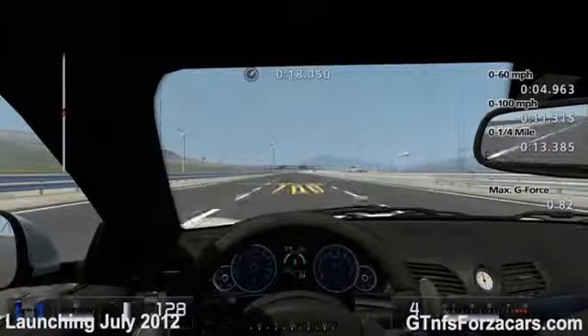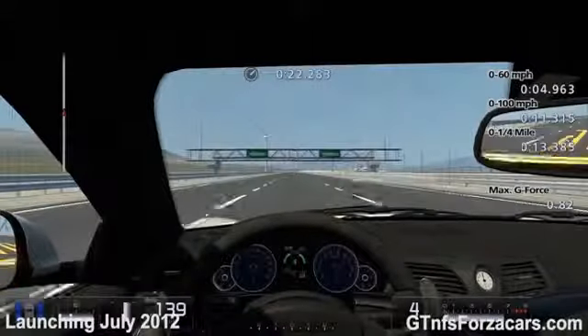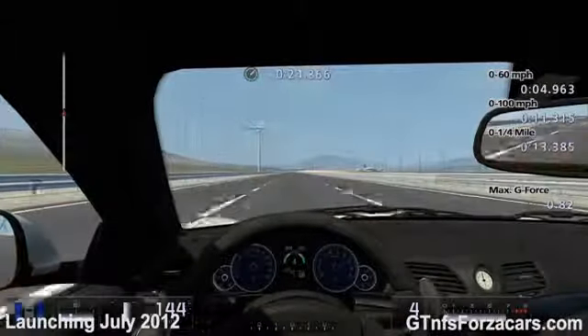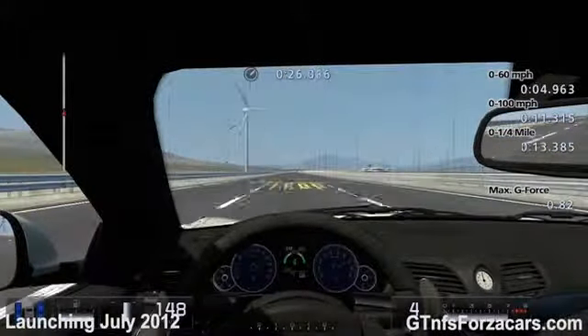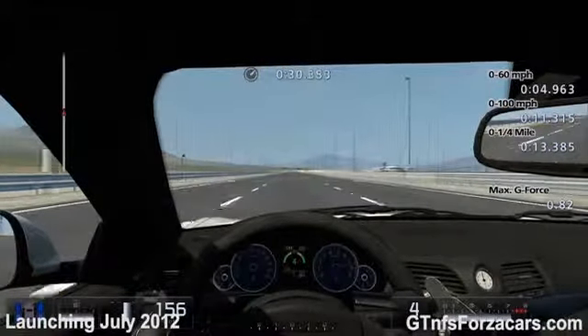The 2008 Dodge Challenger SRT8 has completed the drag in 33.321 seconds. The 2008 Alfa Romeo 8C has completed the drag in 31.702 seconds.